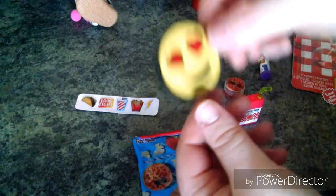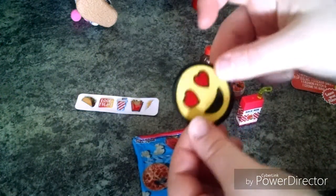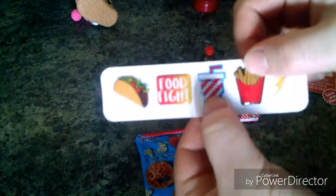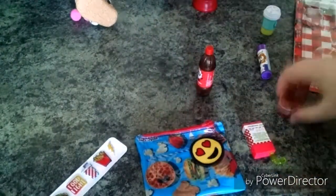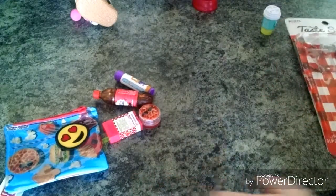It also came with this little patch — it could maybe be sewn on a doll's clothing or a backpack for a doll. It's like one of those patches you put on things. Then it came with these stickers: a french fry, a food fight, a taco — I love tacos and french fries — a drink, and a lightning bolt. These are like puffy stickers, so that was the Taste Squad set.